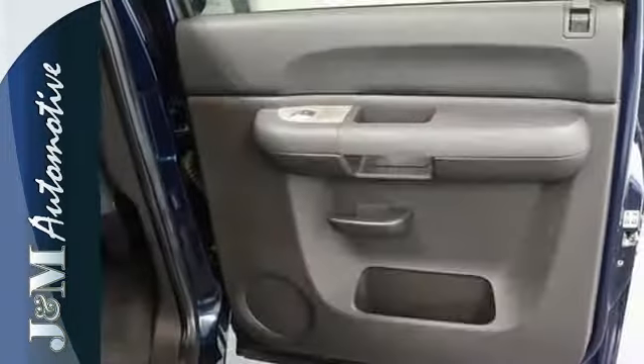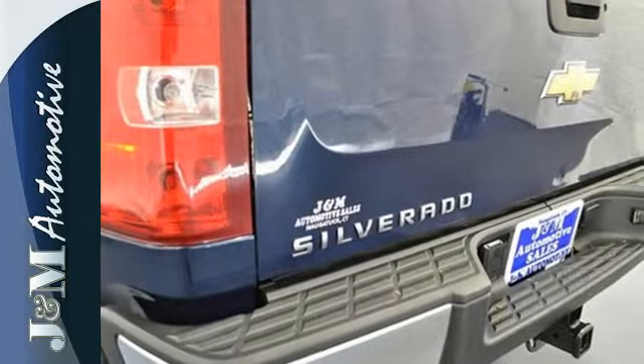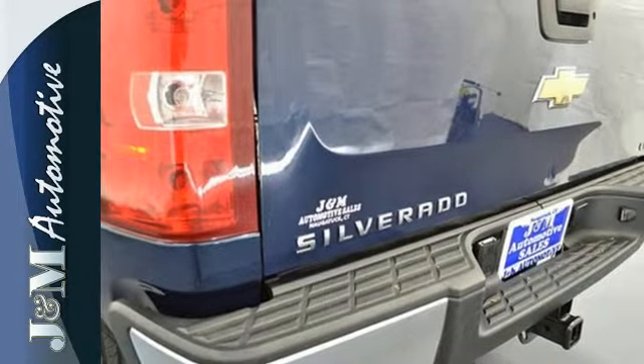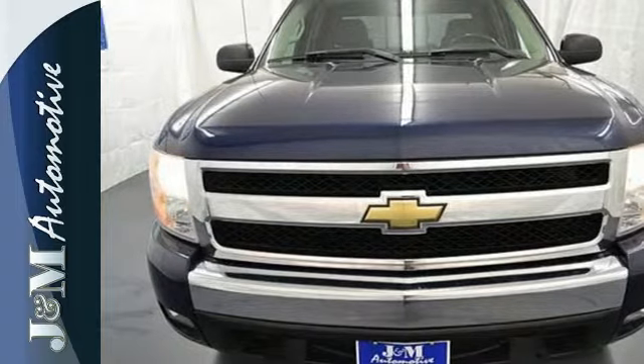Add to that OnStar Emergency SOS, a systems monitor, and multi-speaker stereo sound system. At play or at work, this Silverado offers the durability and toughness you expect in a Chevy truck.